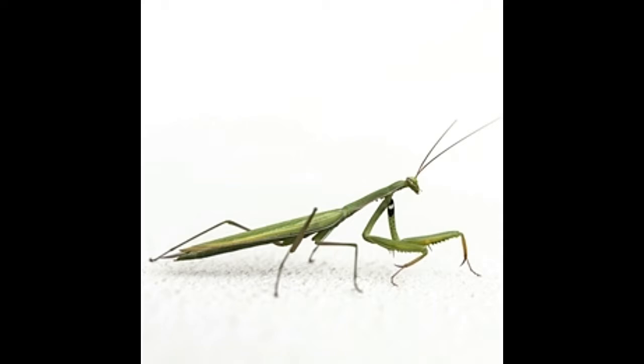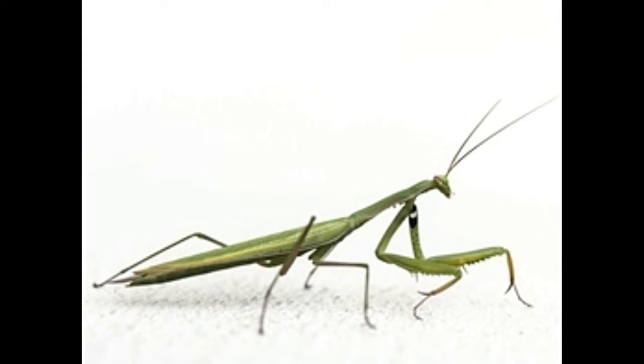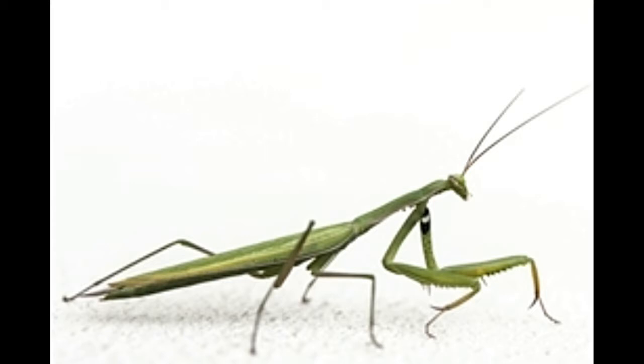The habitat influences the color of the mantis. This is very useful in camouflaging themselves from the view of other insects, and also useful in hiding themselves from their predators like the owl, frogs, chameleons, bats, monkeys, etc. The praying mantis prefers living in warmer climates with mild winters. They live in gardens, forests, or areas with green vegetation.